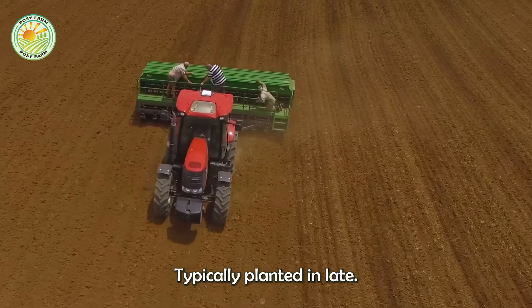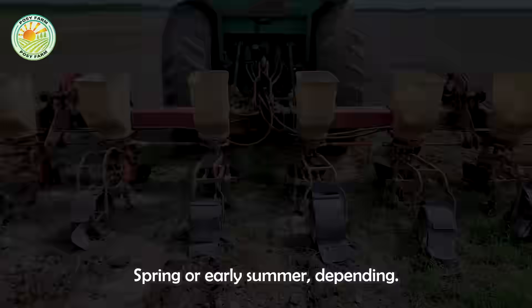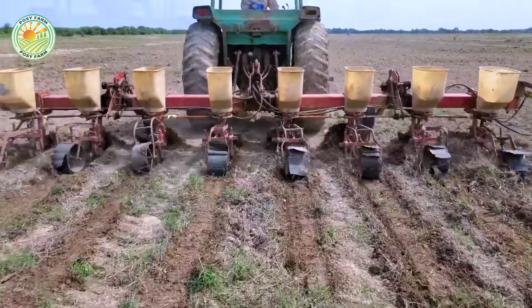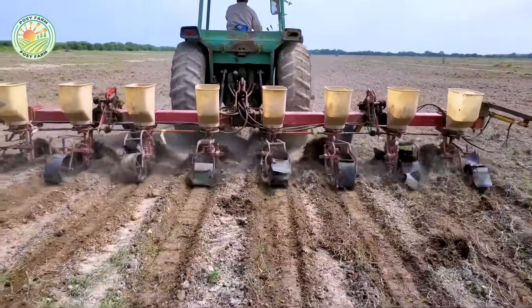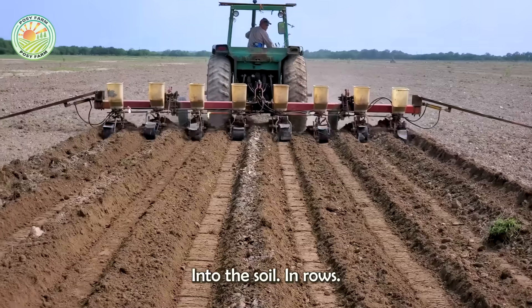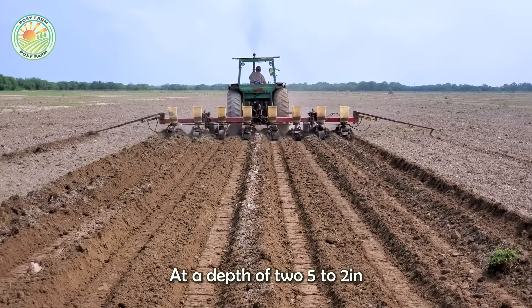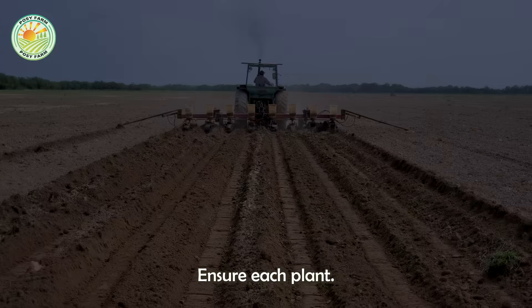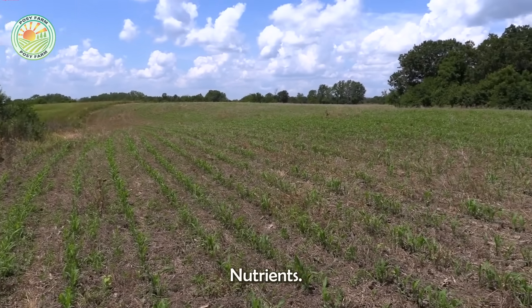Sorghum is typically planted in late spring or early summer, depending on the climate. Seeds are sown directly into the soil in rows at a depth of 1.5 to 2 inches, with adequate spacing to ensure each plant receives enough sunlight and nutrients.